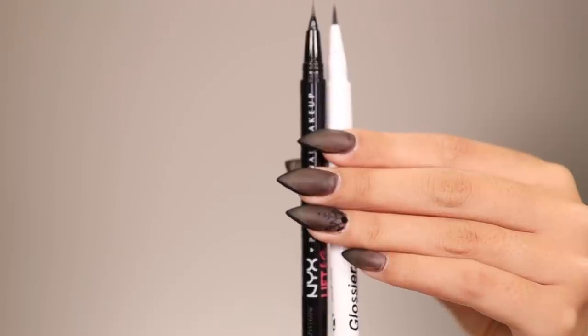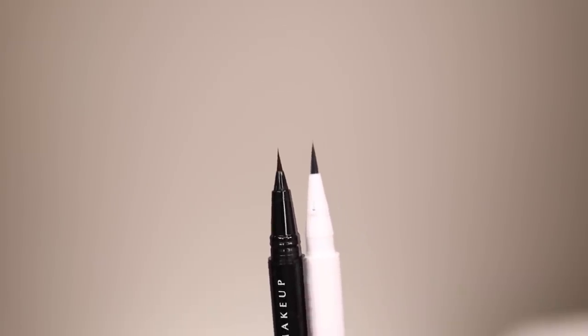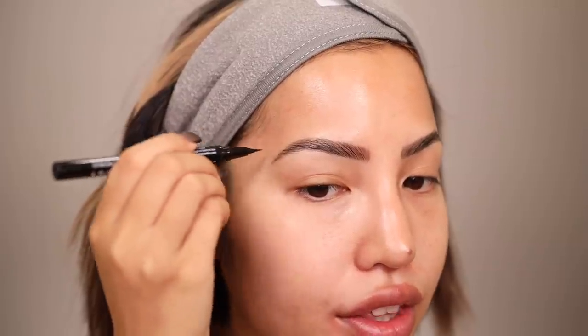Side by side they have similar but not identical components. The NYX tip is shorter than the Glossier's by about a third, and the Glossier's is wider. They both have shakers. I personally prefer a smaller brush for more detail and thinner strokes. This is my first time trying the NYX Lift and Snatch — the shade is definitely a warmer brown. My brow hair is naturally black but I like to use brown. The warm tone is more noticeable than expected, so we'll blend it in with a spoolie after.